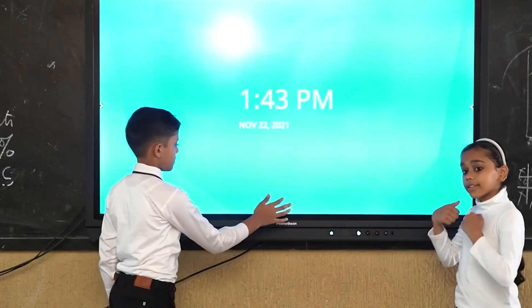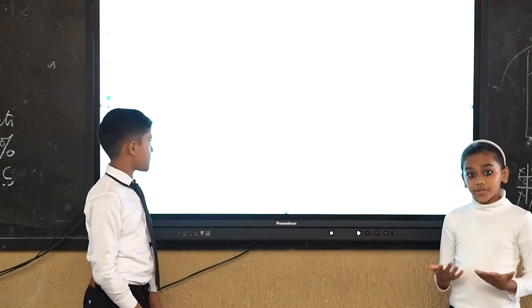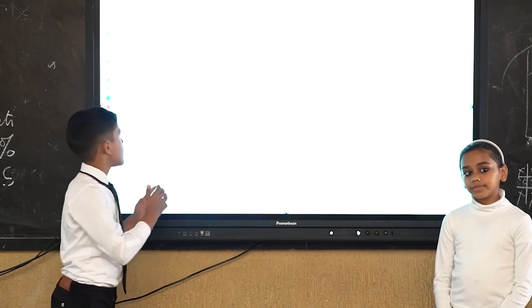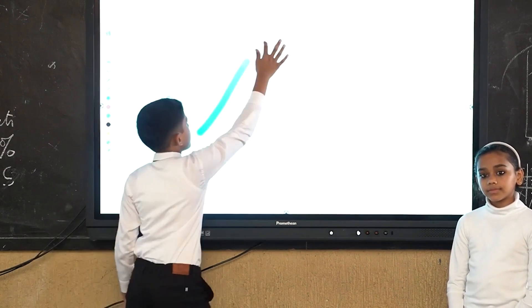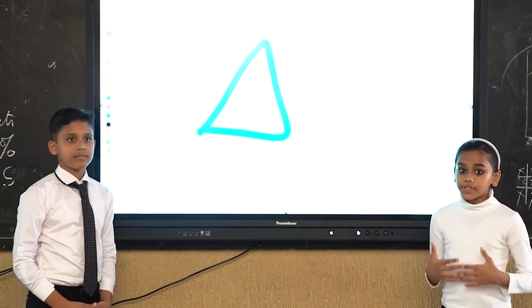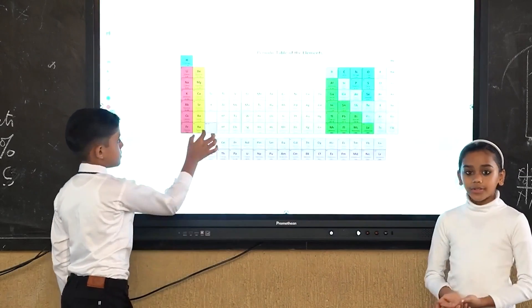Why is touch screen used in education? Touch screen is used in education to increase students' participation. This is the whiteboard application which teachers use to teach the students. We can use the digital whiteboard for remote teaching. This digital whiteboard can be shared in a virtual classroom. Touch screen is now used all across the world.